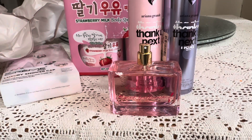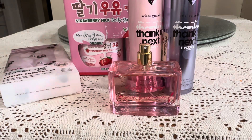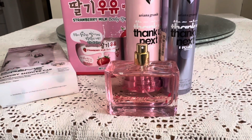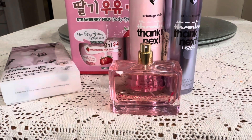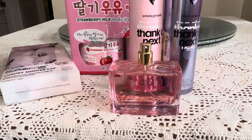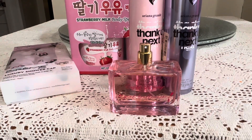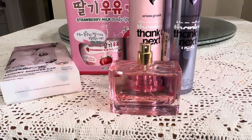That's all I picked up. My daughter purchased a couple of outfits but she already took them to her boyfriend's house. That's all, my beauties! I hope you like, comment, and if you're not subscribed to my channel please do so — it really helps my channel grow. Have a blessed day!